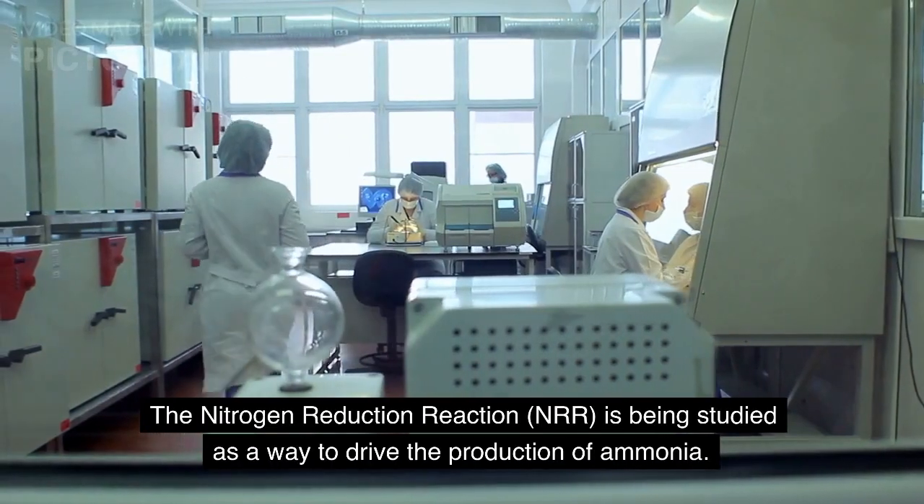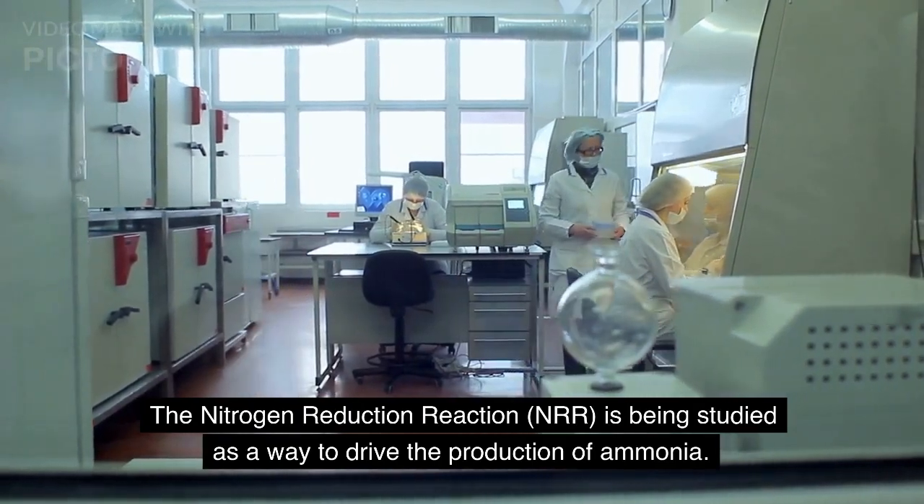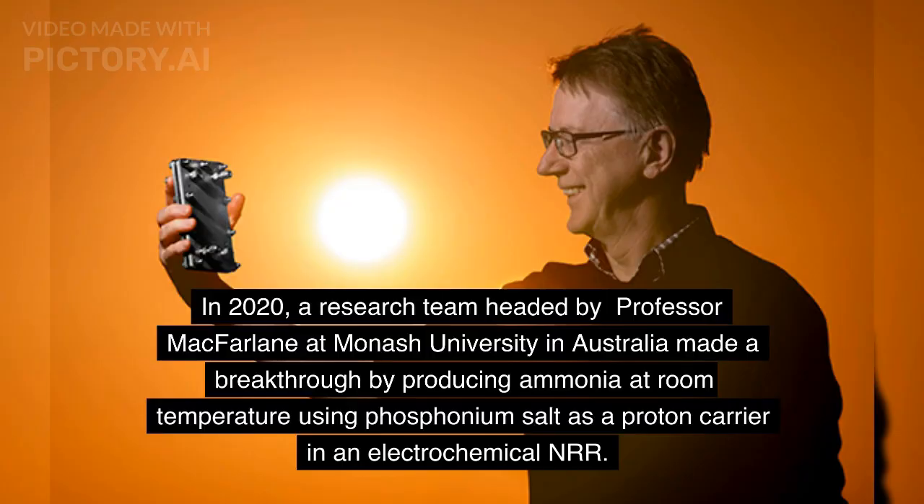The nitrogen reduction reaction (NRR) is being studied as a way to drive the production of ammonia. In 2020, a research team headed by Professor McFarlane at Monash University in Australia made a breakthrough by producing ammonia at room temperature using phosphonium salt as a proton carrier in an electrochemical NRR.